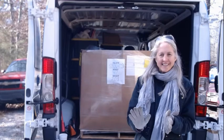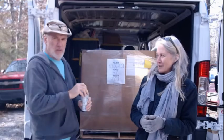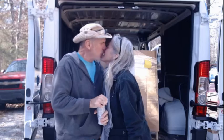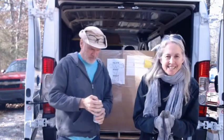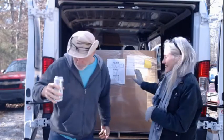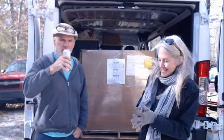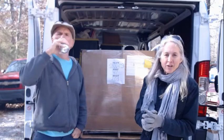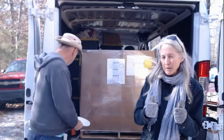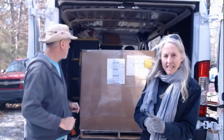Hello everyone, I'm Jen and I'm Todd, and we're Todd and Jen. Thanks for joining us everyone, we're so excited! Pallet time — packed full of stuff. We hope it's full of awesome stuff, and from what we've seen on top it looks like some fun stuff, so get ready.